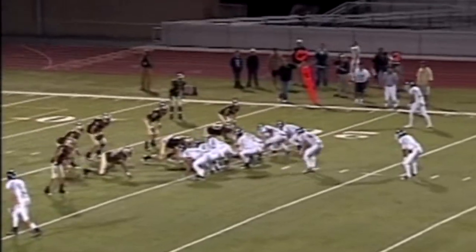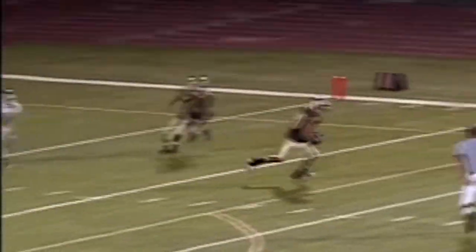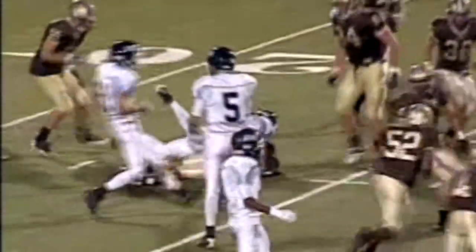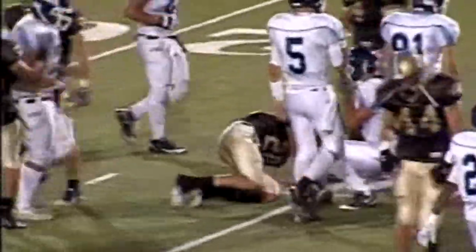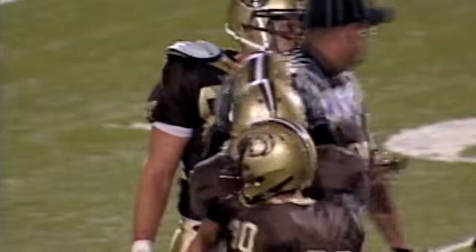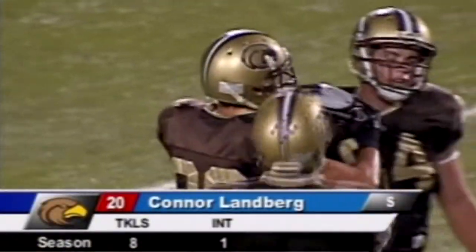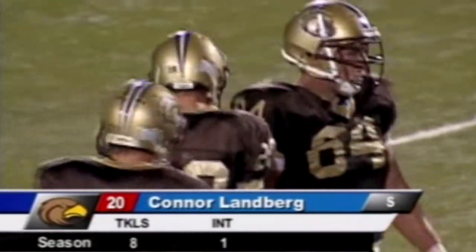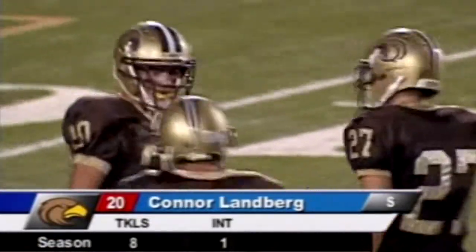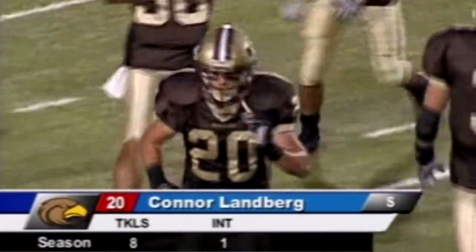Play action. Christie looking over the middle — another one is picked off! Connor Landberg's got the football. Landberg just got right into the passing lane. I don't know what Christie was looking at, but Landberg was right there. That is his second interception of the 2010 season. I don't think that Zach Christie ever saw Connor Landberg.